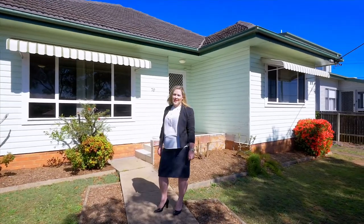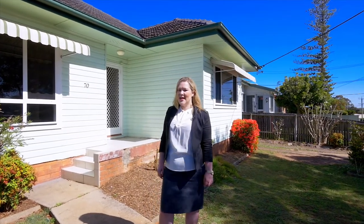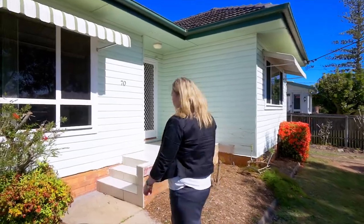Creative buyers will immediately be attracted to the size and space offered by this freestanding substantial residence. I'm Ayla Bailey from Elders Real Estate. Come and have a look at 70 Gore Street.